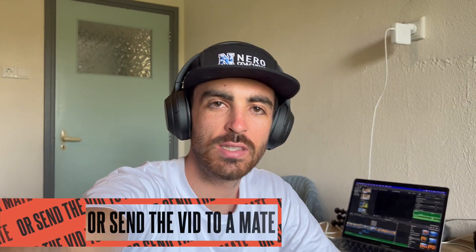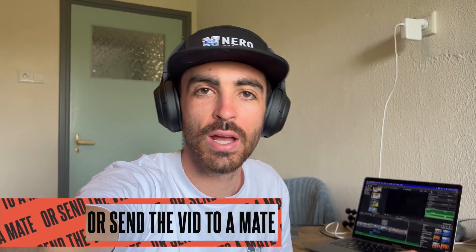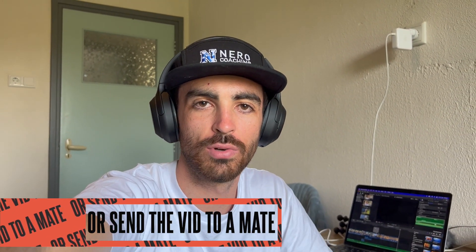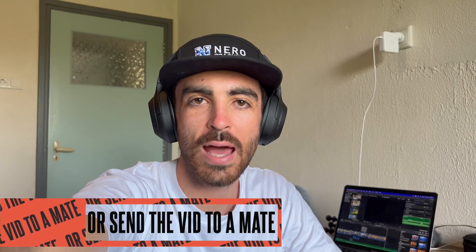Secret message: on yesterday's video, 25% of the people that watched it weren't subscribed to the channel. So if you've watched this far and you haven't subscribed, please consider subscribing — it helps the channel out a lot. As I see that sub count go up it lets me know what I'm doing is working, so I'd really appreciate it.